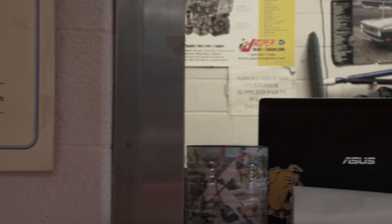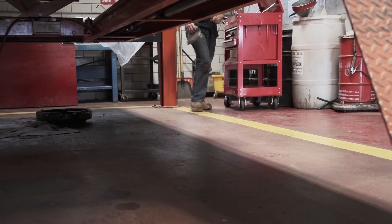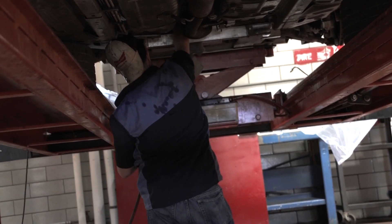Our program has to be ABET certified, so they come here a lot to check in on our labs. The AET program at Ferris does require an internship — it's 10 weeks long, with a minimum of $400. Typically students will complete that during the summer, but we do have some students who opt to take a semester and do their internship.